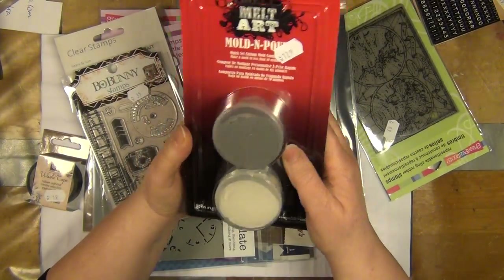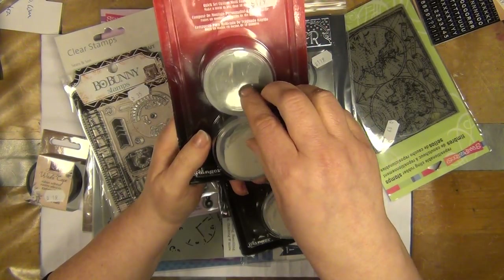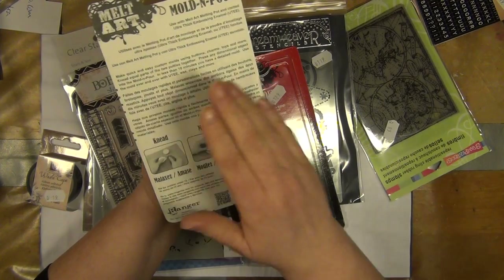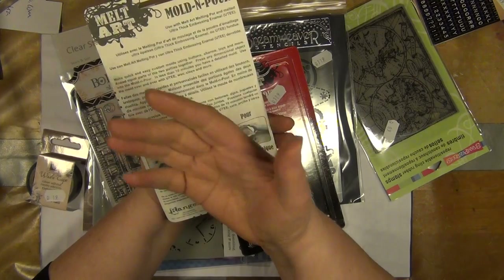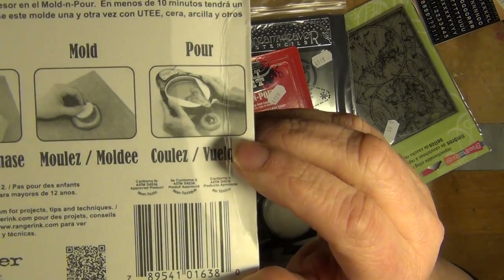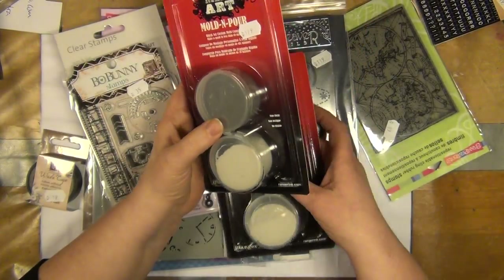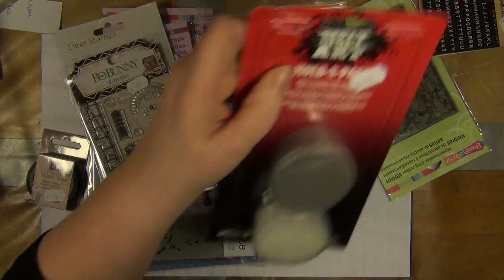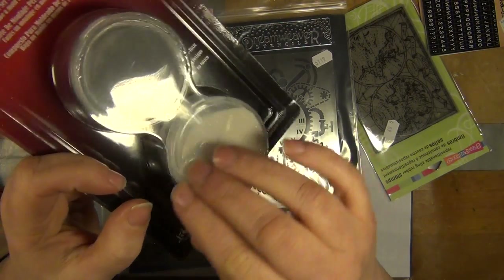I bought myself two packs of mold and pour. This is a quick-set custom mold thingy, which means you take equal parts of each clay, combine them together, and then you can put in perhaps a cork wheel or something out of metal. Let that sit for five minutes, pull it out, and then you've got your own custom-made mold. Then you can put in clay, and these are actually made for that melting pot. But I haven't got a melting pot yet, so I need to find a different way to use these. You could use some paper clay or perhaps even clay that dries overnight. The drawback is that these are pretty expensive - perhaps ten to thirteen dollars - and they don't last long.